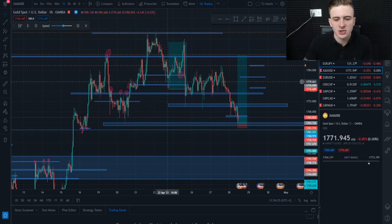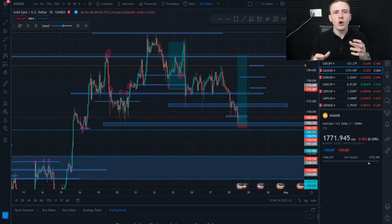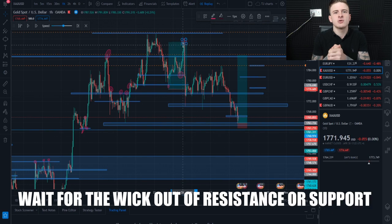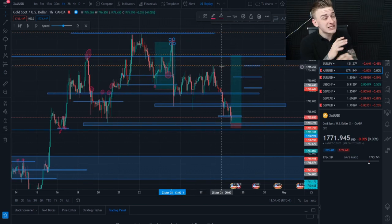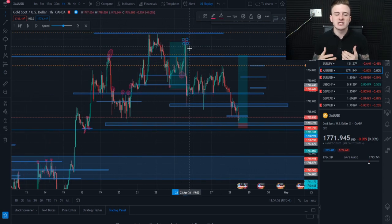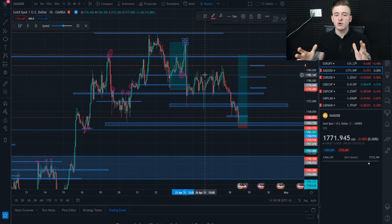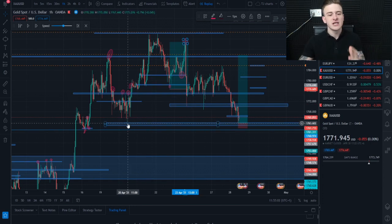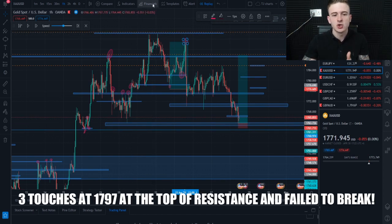If it's channeling in consolidation, I wouldn't enter anything right now because it wouldn't be a good entry. If you're entering at a mid-level range, you could get whipped out the top or the bottom. Please do not enter gold at mid levels — that's how you lose. When looking at this trade, this was an exact VIP trade we took, and we closed TP1, TP2, and TP3.